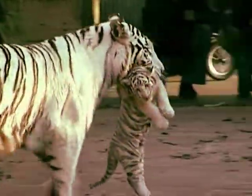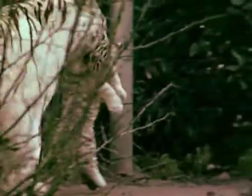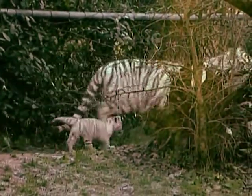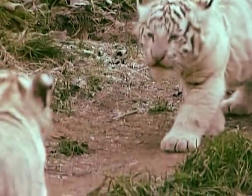First up, let's drop in on these two beautiful white tiger cubs, who were born in the Amersfoort Zoo in the Netherlands. Measuring the length of a ruler and weighing only 700 grams at birth, the twins spent their first weeks in a closed cage with their mother.